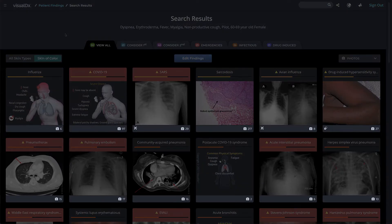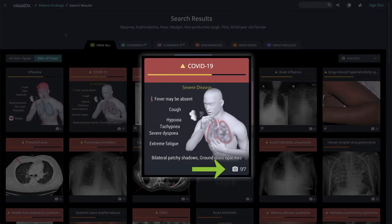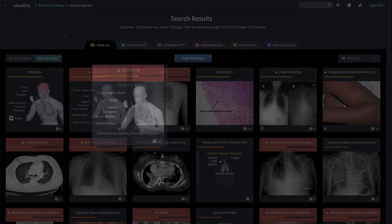Underneath the image are icons that quickly guide you to more information about the diagnosis. The camera icon indicates how many images are available in our database for each diagnosis — there are 97 images connected to COVID-19.